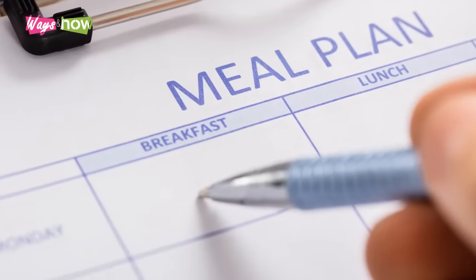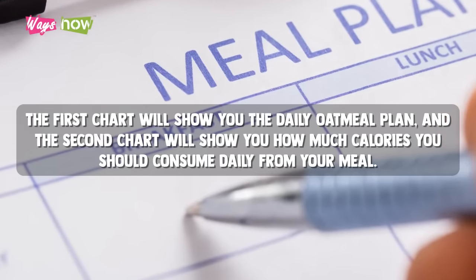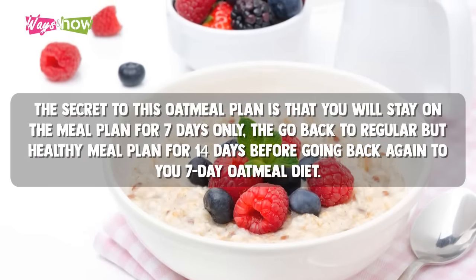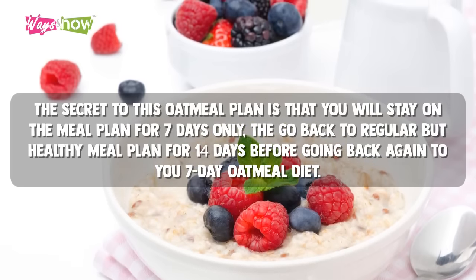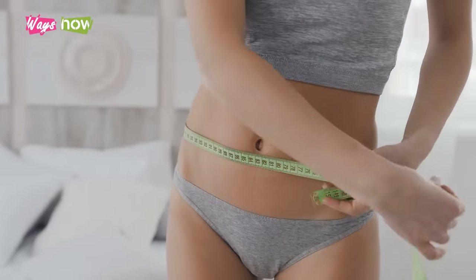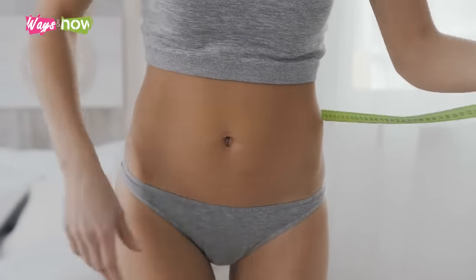There are two charts in this video. The first chart will show you the daily oatmeal plan, and the second chart will show you how many calories you should consume daily from your meal. The secret to this oatmeal plan is that you will stay on the meal plan for 7 days, then go back to a regular but healthy meal plan for 14 days, before going back again to your 7-day oatmeal diet. Please see the end of the video for a word of caution.